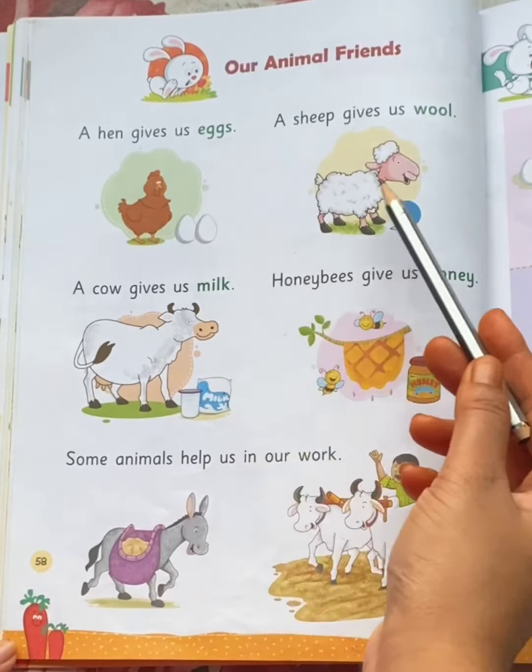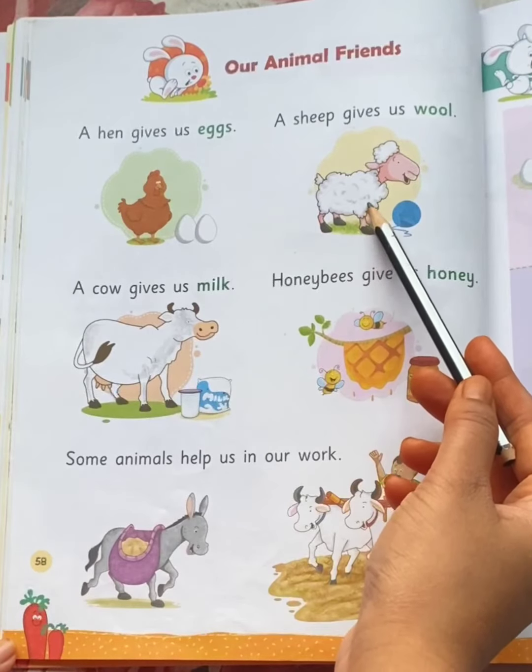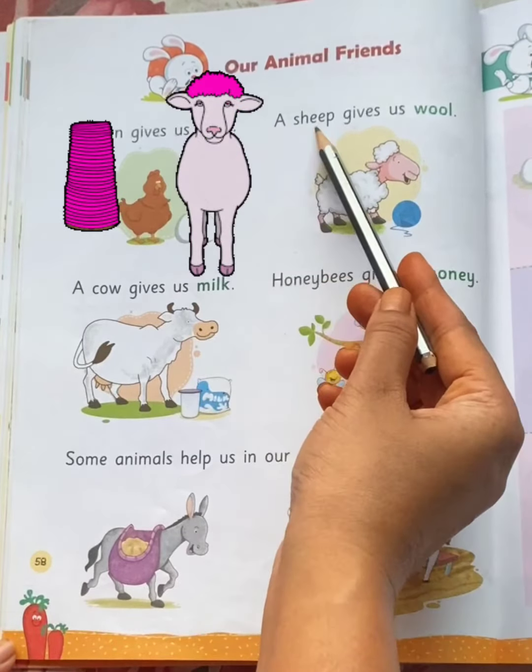See the next picture. Which animal is this? Sheep. A sheep gives us wool.